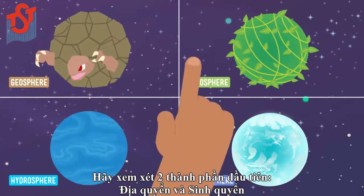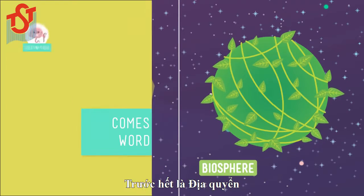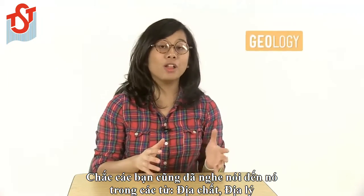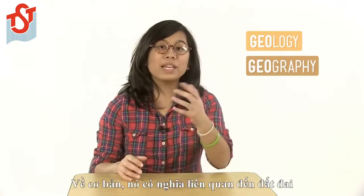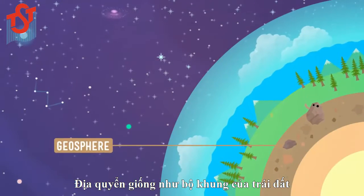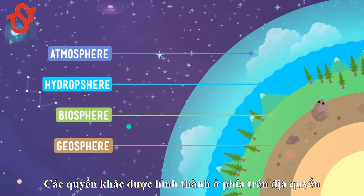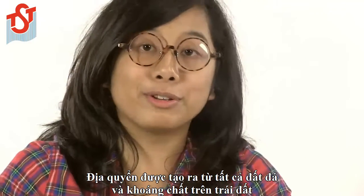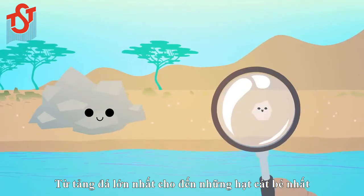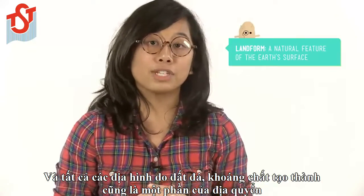Let's take a look at two: the geosphere and the biosphere. Up first is the geosphere. Geo comes from the Greek word for ground — you may have heard this in words like geology or geography. In a way, the geosphere is kind of like the skeleton of our planet; all of the other spheres are built on top of it. It's made up of all the rocks and minerals on Earth, from the biggest boulders to the tiniest grains of sand, and all of the landforms those rocks and minerals make up are part of the geosphere too.